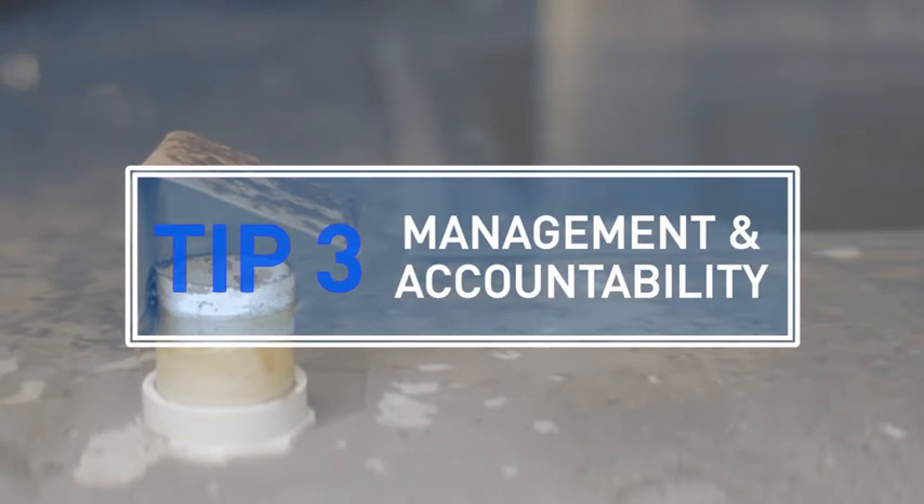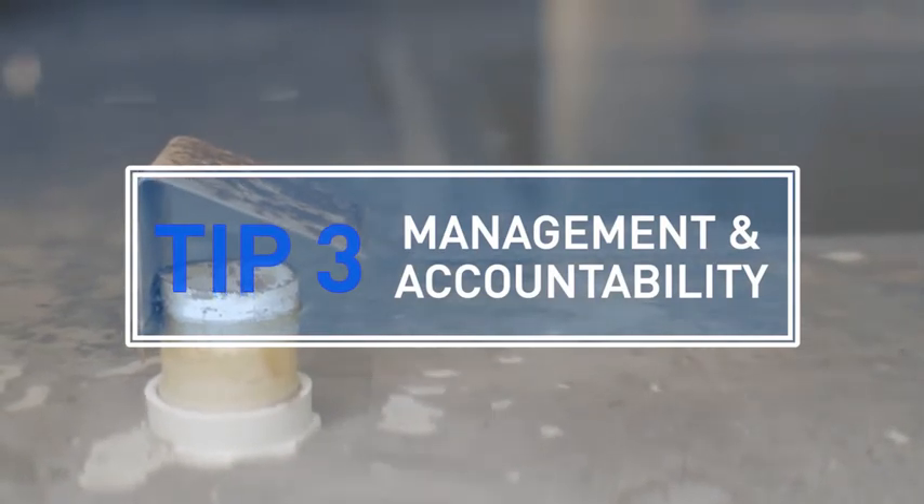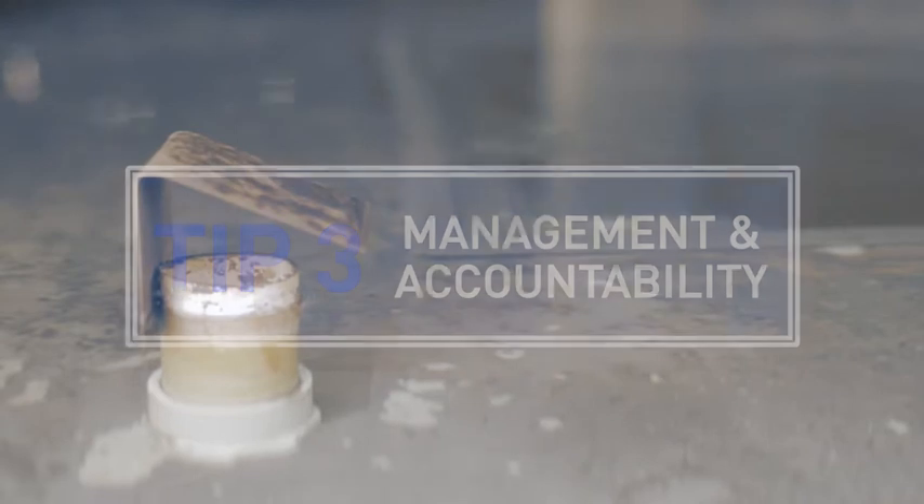Have a good relationship with your water treatment service provider. It clearly defines accountabilities and responsibilities. That contract should also define all the water use objectives, including monthly water treatment reports, which include the optimum cycles of concentration — not only the actual optimum one, but what's actually been achieved in the system. Clearly defined water efficiency targets are an important part of optimising performance.